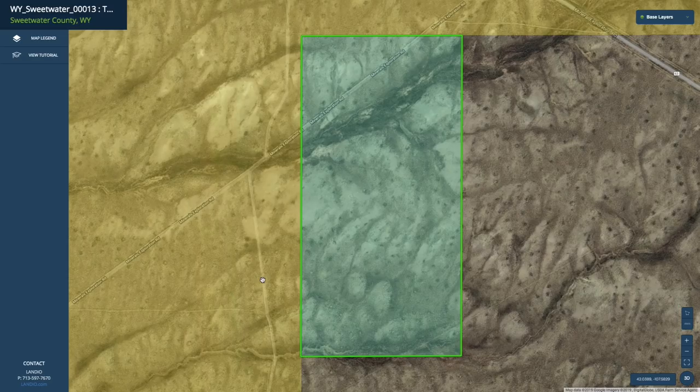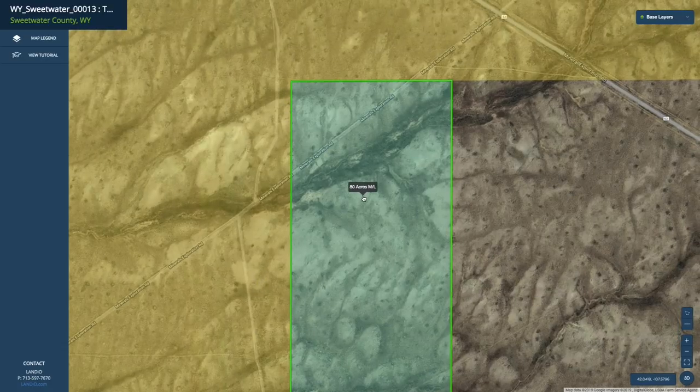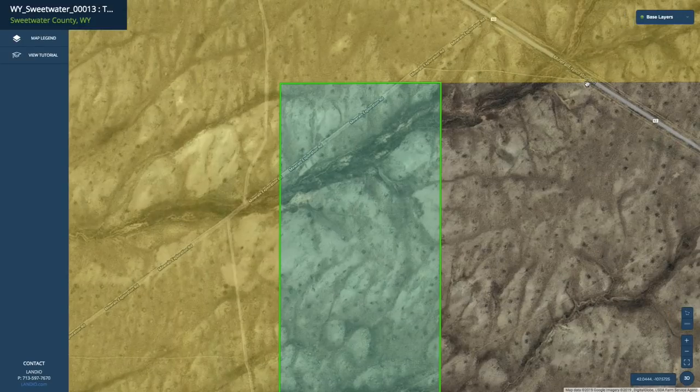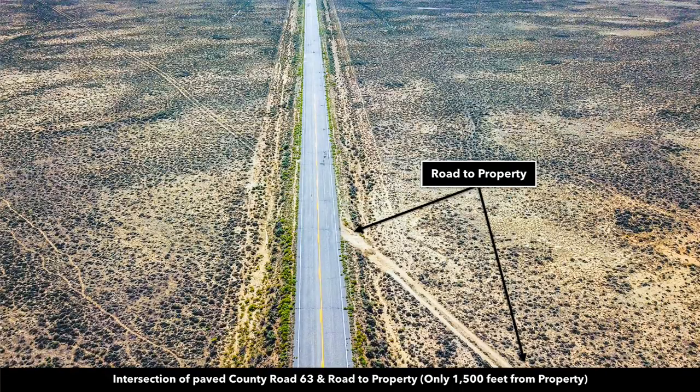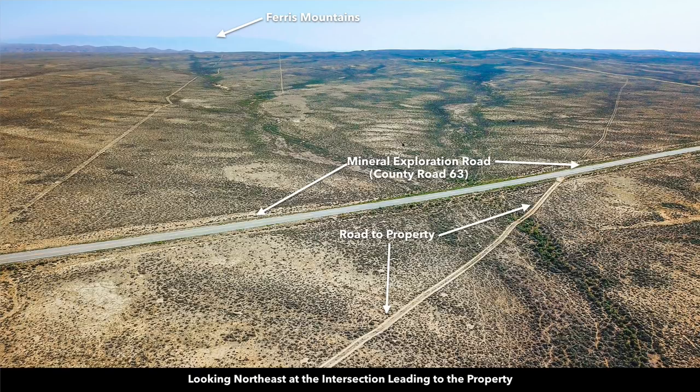That's an incredibly unique and desirable attribute to be bordering that much contiguous acres of public land along the entire west and north boundaries. I'm going to show you some photos of the property. Our photographer took this road right here off the paved county road that connects then to this road right here, and that takes you right through the property. Here's an aerial photo looking towards the northeast — you can see a landowner over here; they have a ranch on their property.